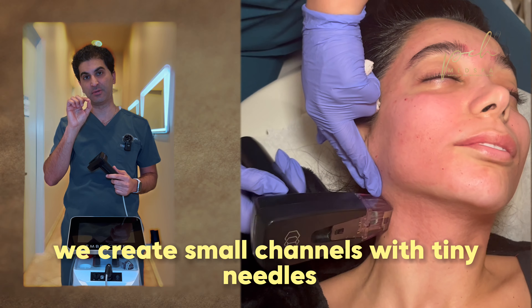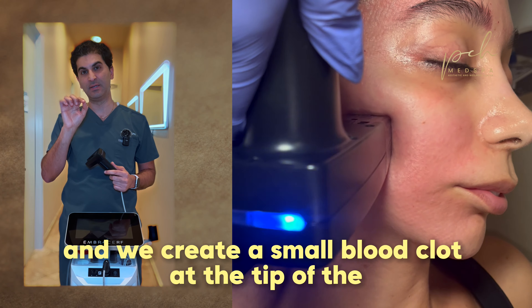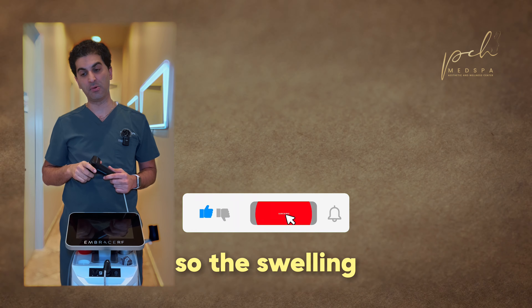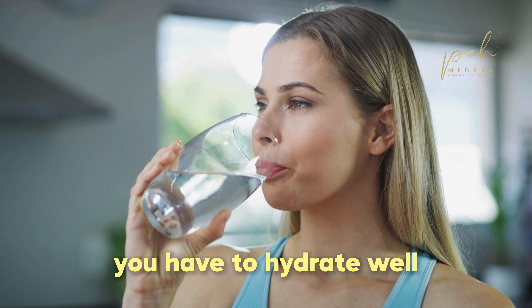With RF microneedling device, such as Morpheus, we create small channels with tiny needles, and we create a small blood clot at the tip, where these needles reach within your dermis.